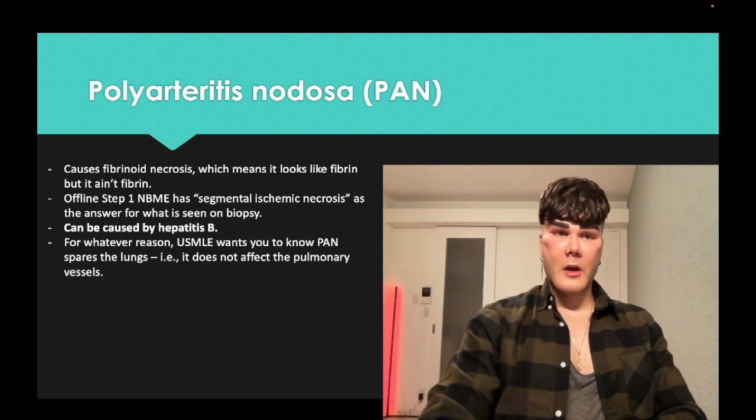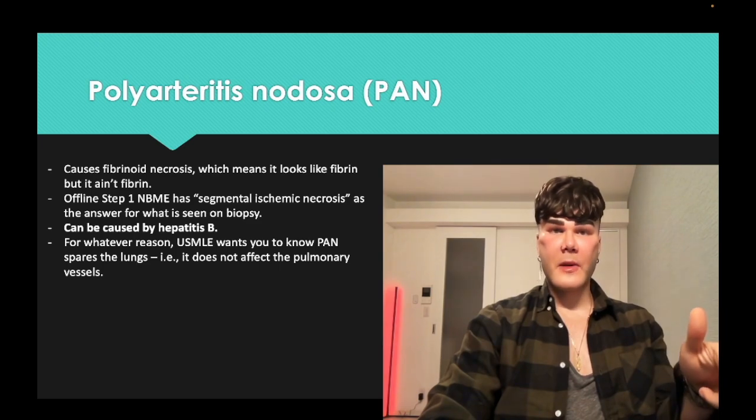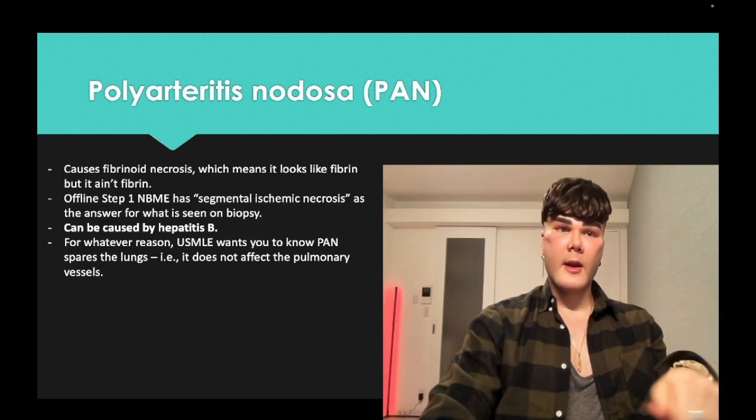Another weird factoid is that PAN doesn't affect the lungs. Occasionally, especially on 2CK level questions which can be longer and more difficult, they might give you a question on vasculitis where they say something about the lungs being affected — and you'd say, cool, not PAN.